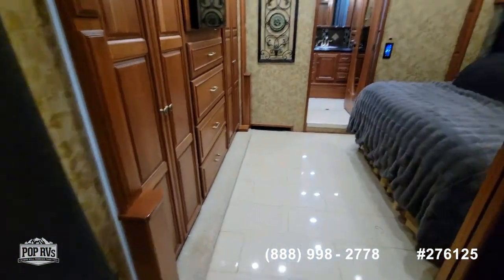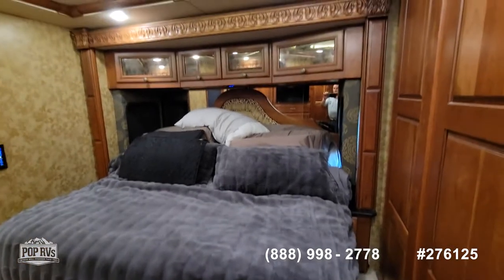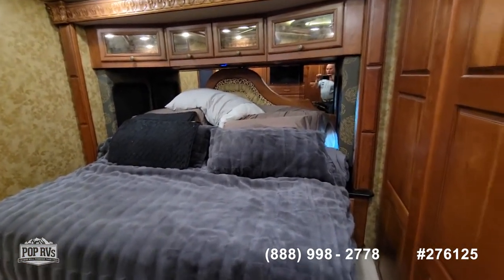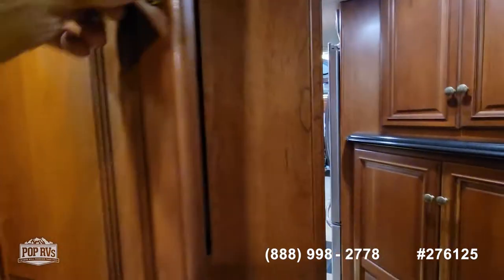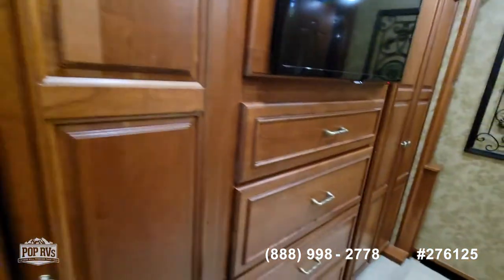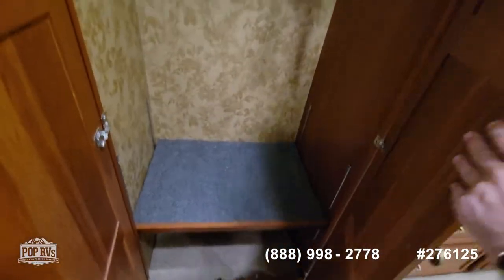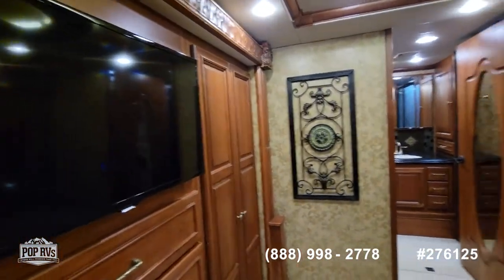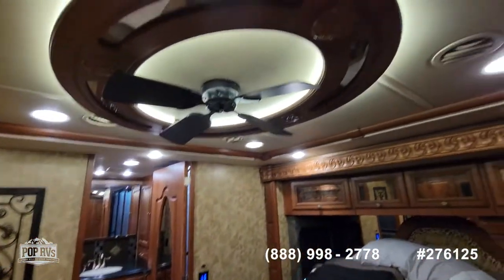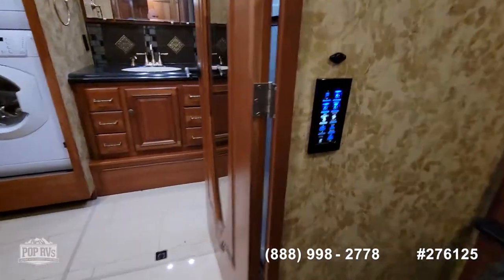Going into the bedroom — it's a king size bed and it's electric, so it's in the up position right now. You can lower it down, but if you want to sit up in bed, it is electric. There's a control center, a large wardrobe on each side with plenty of room to hang and store your clothes, a television, and this bedroom does have a fan. Here are all the controls for the bed.